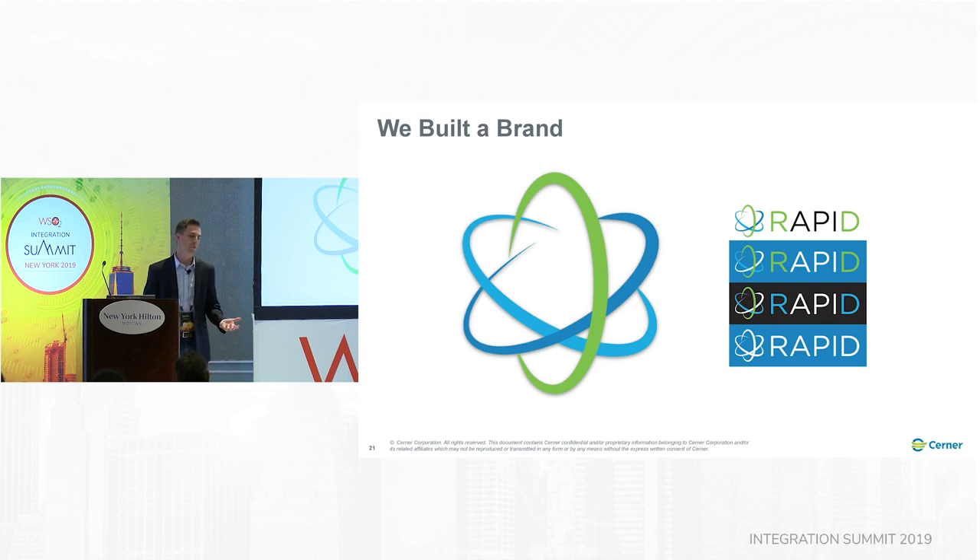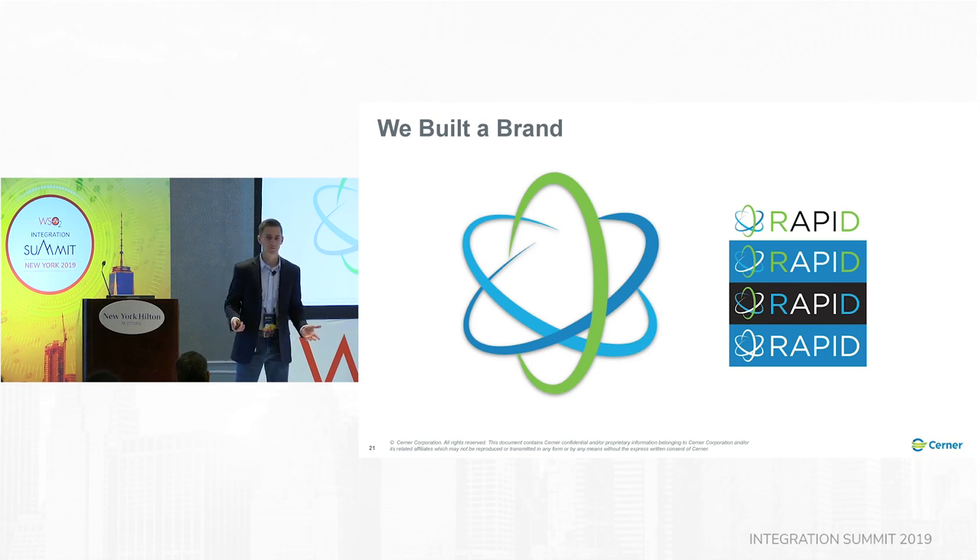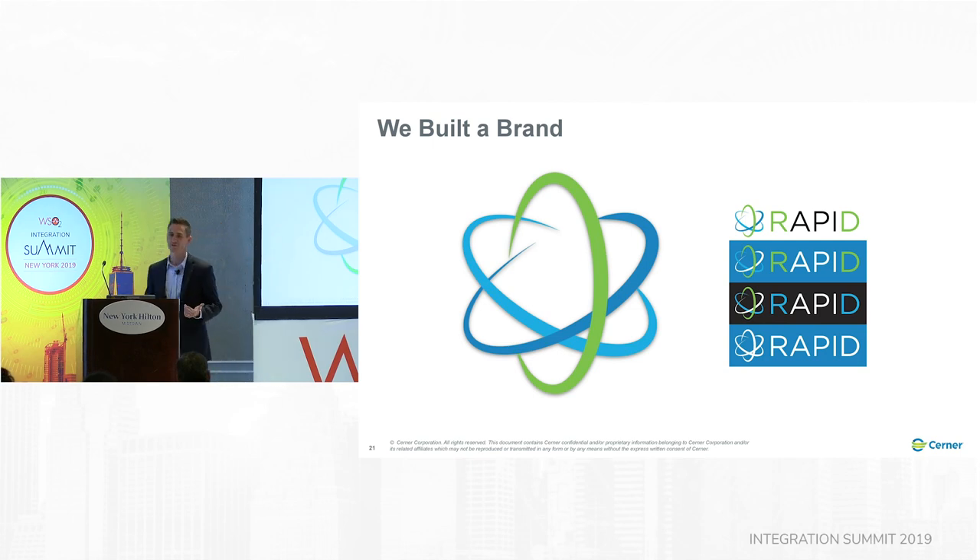And we came up with the name Rapid. I honestly just typed words with 'API' in them in Google, and this was one of the first things that came up — I was like, wow, that's perfect. We really liked it because 'rapid' is clearly reflective of speed, and 'API' is in the center of the word, just like we want APIs to be in the center of everything that we do.